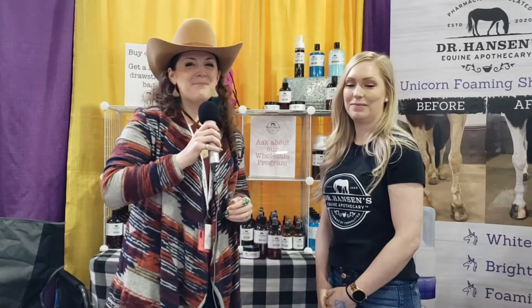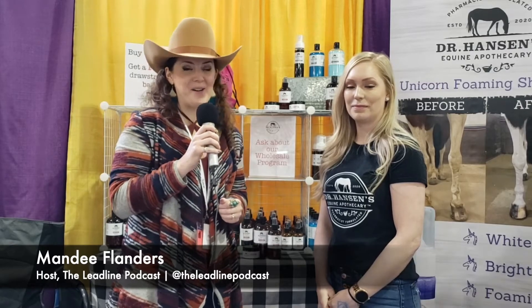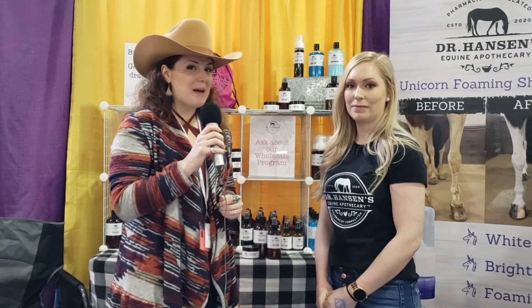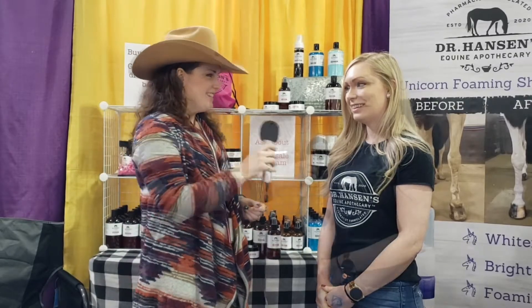Hi everyone, I am Mandy with The Lead Line, coming to you from Equine Affair in Ohio. I've made a quick pit stop here today to talk to Dr. Kristin Hansen, who has some really awesome products that she has created herself. She's gonna tell us a little bit about them. Kristin, tell me all about your products and what you brought here to the show today.